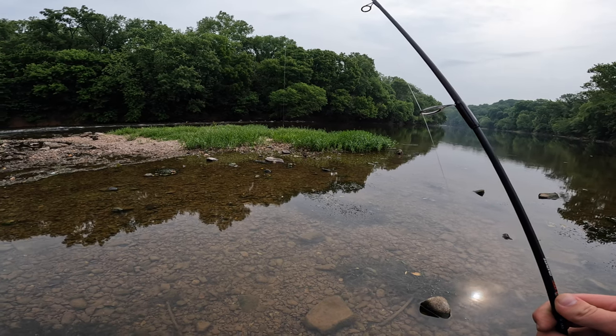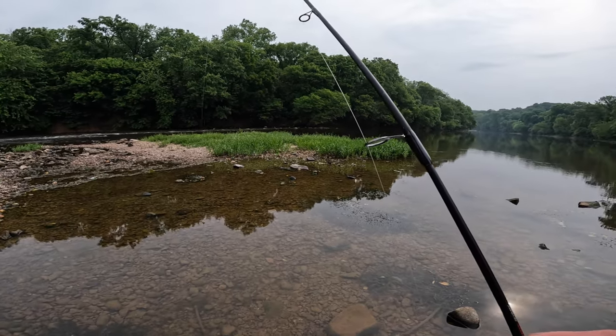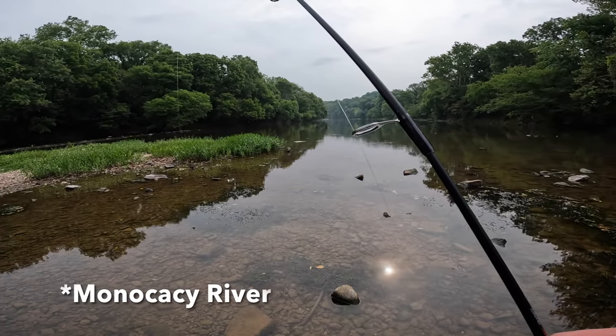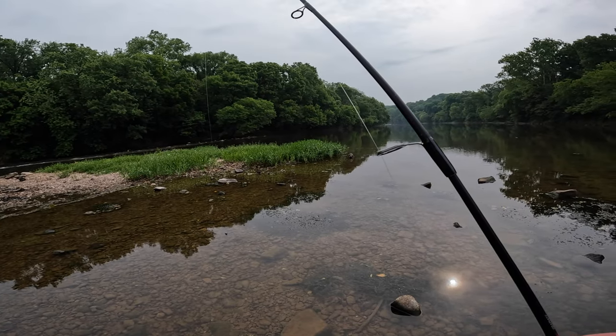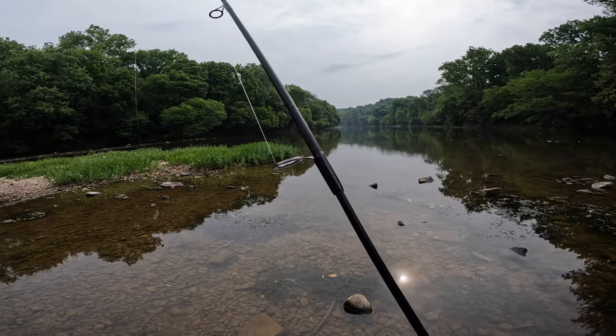What is up YouTube, it is the Bill Outdoors here. Today is June 20th of 2023, I am here in Maryland in front of the Potomac River. We might do a little bit of fishing in the river, but our main focus is going to be on the side streams. There's going to be some species in there that we supposedly don't have yet.